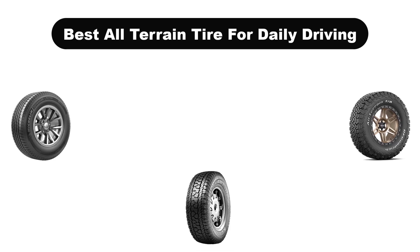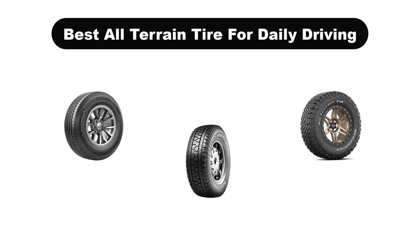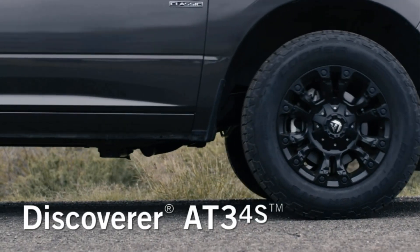Hello viewers. Today, we are covering the 5 best all-terrain tires for daily driving in the market, which are the best for you considering some unavoidable factors that you might miss out without watching this video.